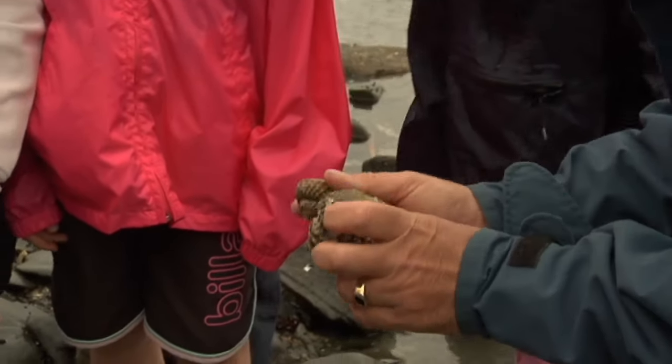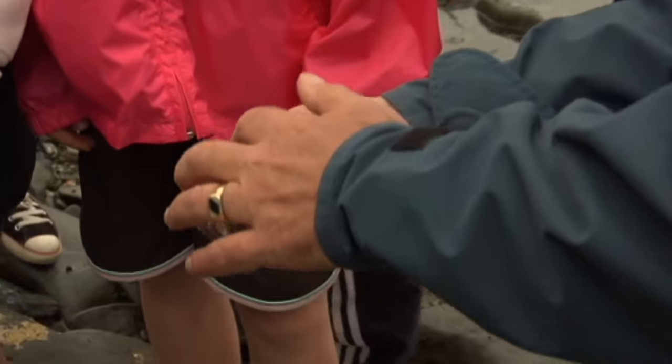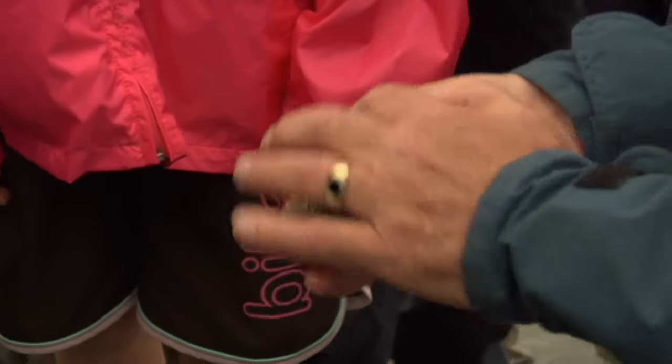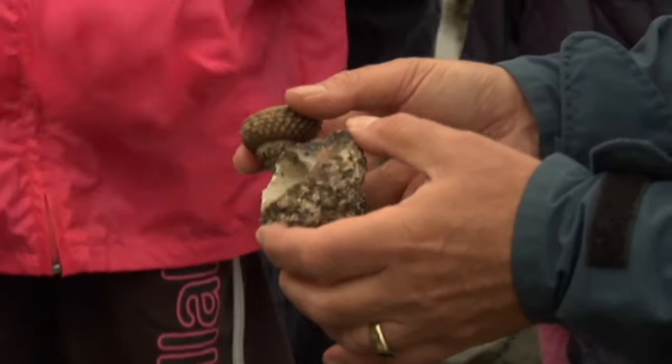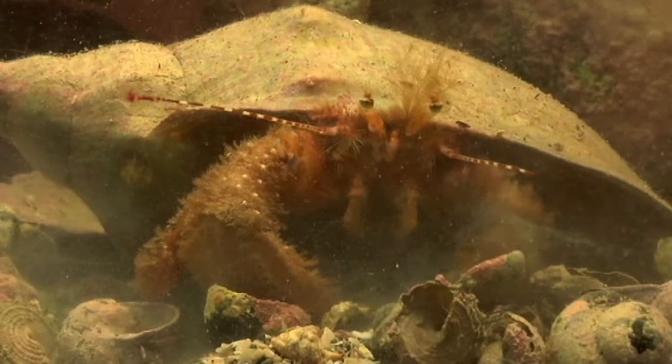The snail in there actually grows — it just keeps adding more and more to that shell, and it keeps curling round and round. Now when it dies, anybody think what might use the shell? Hermit crab. Yep.